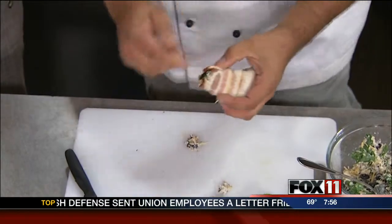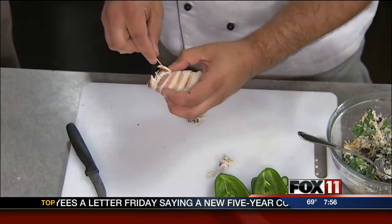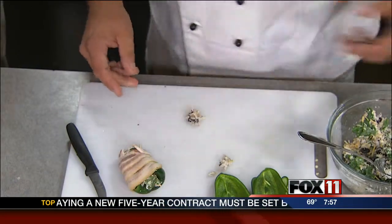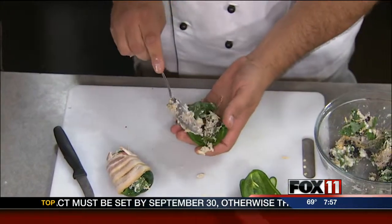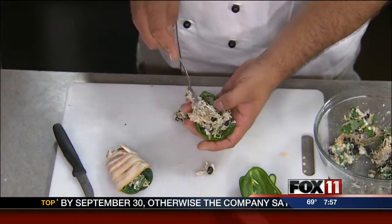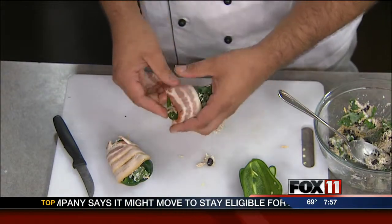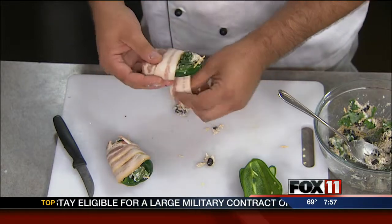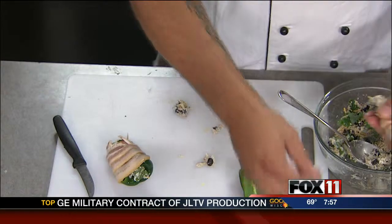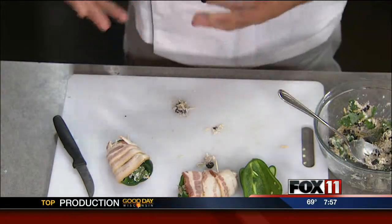That's a whole strip of bacon on each one. Put a toothpick through there to make sure everything stays together. Now there are two ways to do this: the grill is awesome - turn out really nice that way. Just make sure after you sear them off, you get them to the side of the grill where there's no flame underneath, or you're going to flame up and kind of burn everything. The other way is the oven, about 350 to 375 degrees. Let them go for about 20 to 25 minutes.